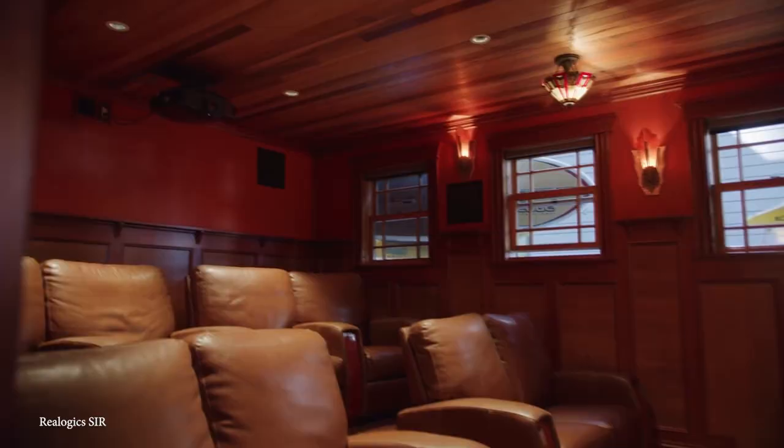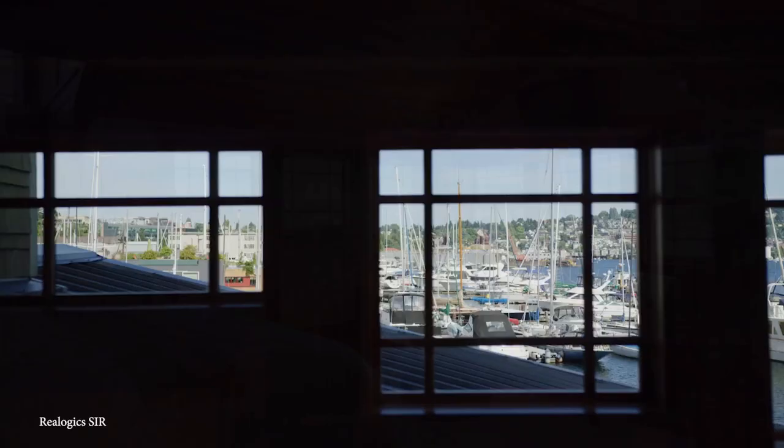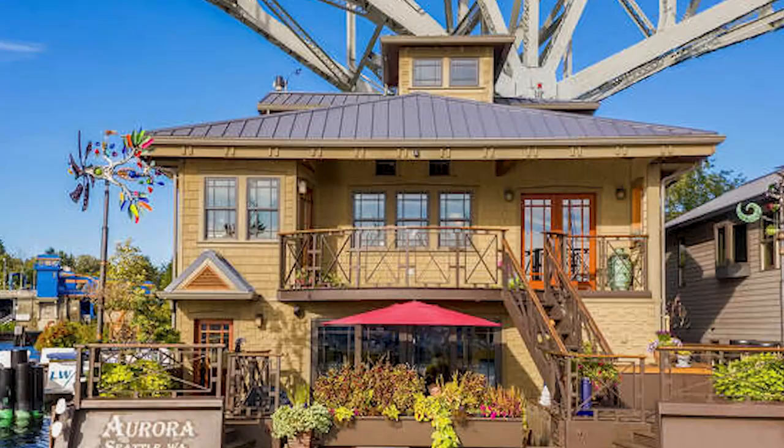Step outside onto the gorgeous deck to catch the sunset every single night of your life. And if the views get a little boring to the rich residents, the home is also built with a full-on home theater. She's been designed and built by local shipwrights who implemented the finest craftsmanship with a foundation of ocean-caliber marine aluminum. And who knows — maybe you can fry up your own catch of the day on the flat-top stove inside on a hot summer day.